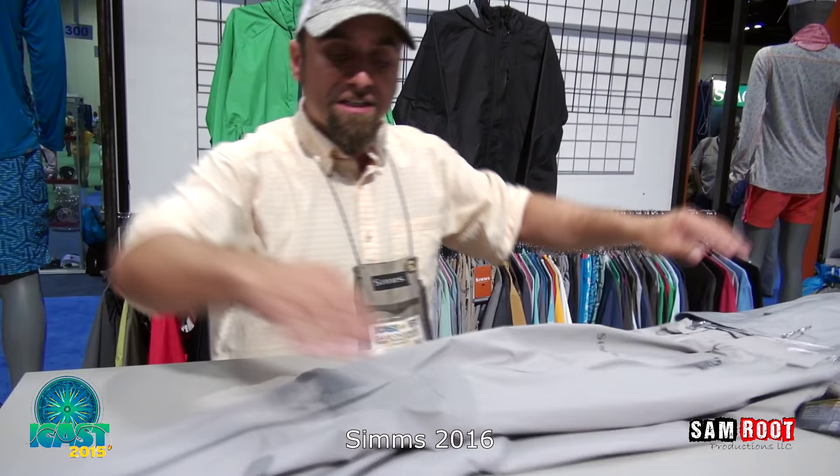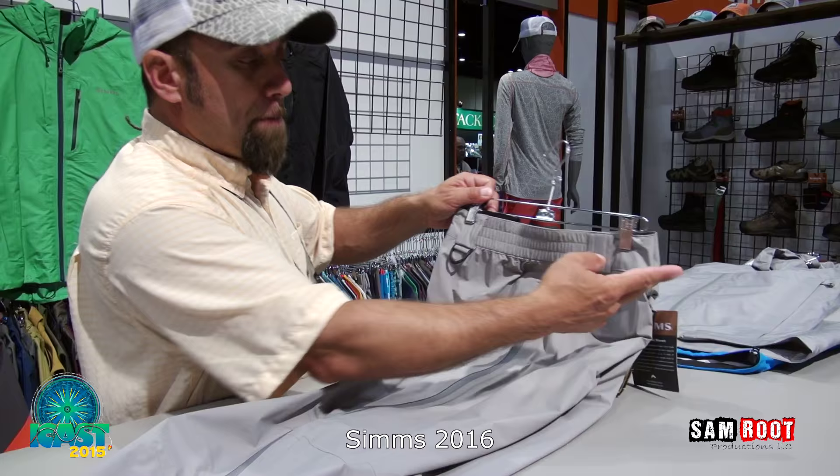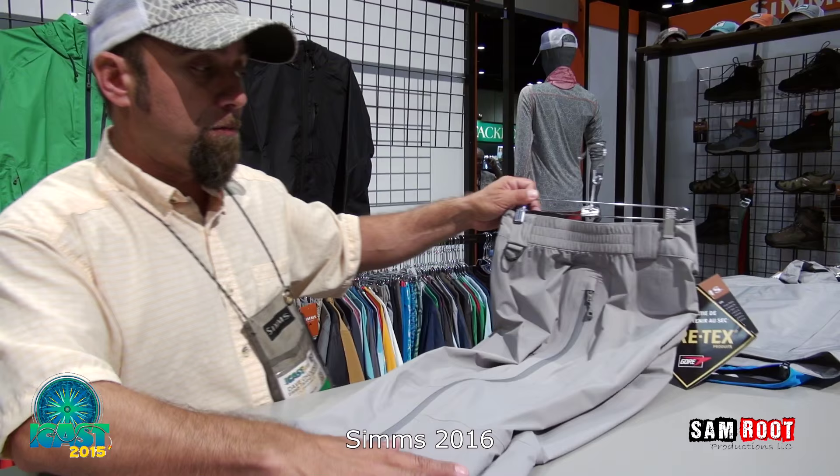The Vapor Elite series also has a full-featured pant with a dual zipper for access top to bottom, ultra-lightweight material, a D-ring to hang gloves or your kill switch, and belt loops for your pliers. Best rain pant on the market for travel at $349.95 from Gore and Sims.